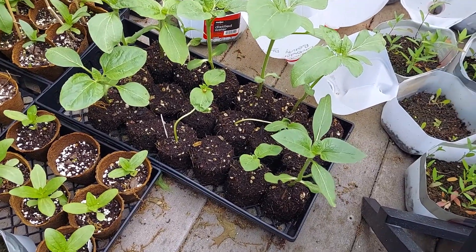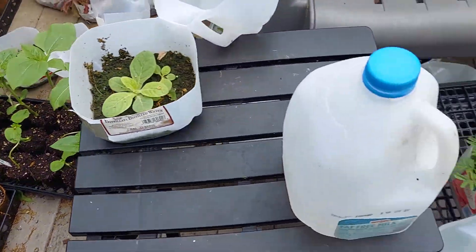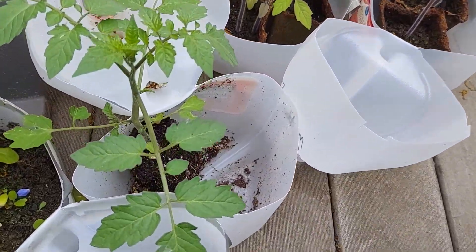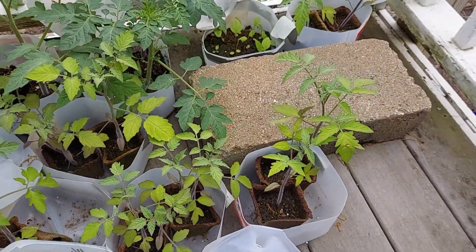Soil block plants look pretty strong when you compare to the tomatoes. The tomatoes that are in soil blocks, such as this one here, look nice and green, and the other ones are looking a little yellowish.